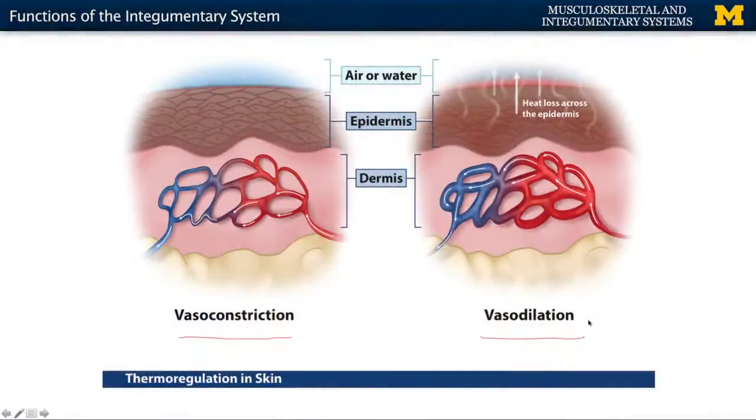Think about when vasodilation will occur — consider exercising. In some individuals, your face can get really red. That's vasodilation occurring, allowing for heat loss. Now think about the opposite: if you're out in freezing temperatures, your blood vessels will actually constrict and get smaller, so less blood is running through the dermis. This conserves all of that heat associated with the blood and allows it to stay in the deeper layers.